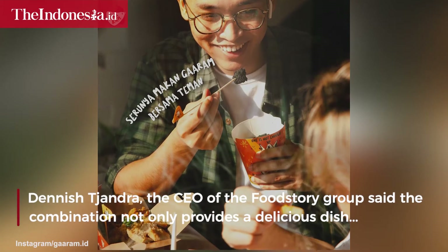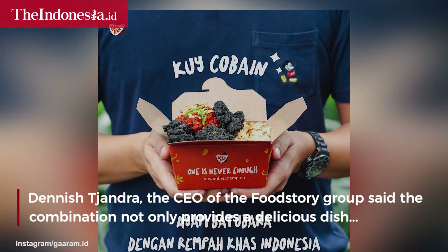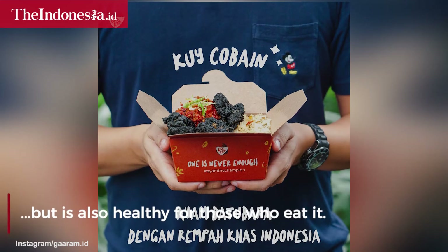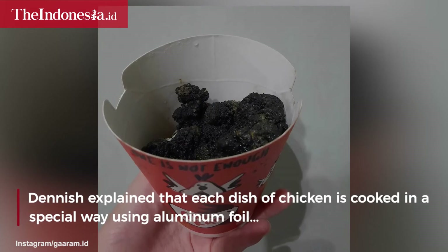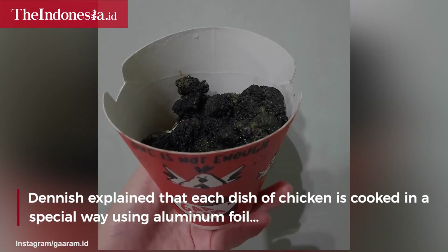Denayish Jandra, the CEO of the Food Story Group, said the combination not only provides a delicious dish but is also healthy for those who eat it. Denayish explained that each dish of chicken is cooked in a special way using aluminum foil so that the charcoal sticks together.